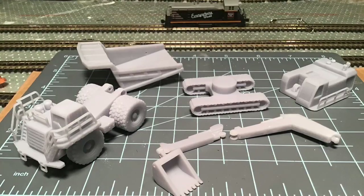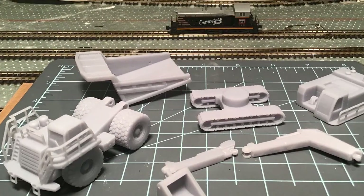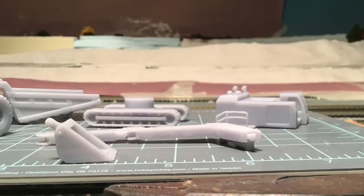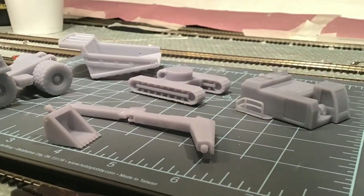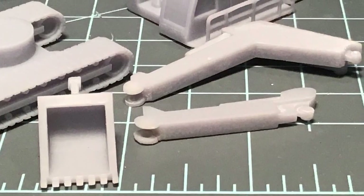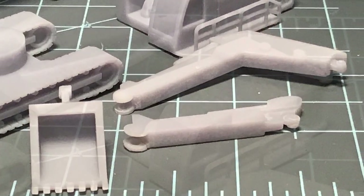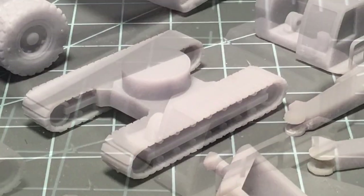Here are a few close-up photographs of the pieces. I also included a little switcher and a semi truck and trailer to use for scale, so you can get an idea of the overall size of these models.